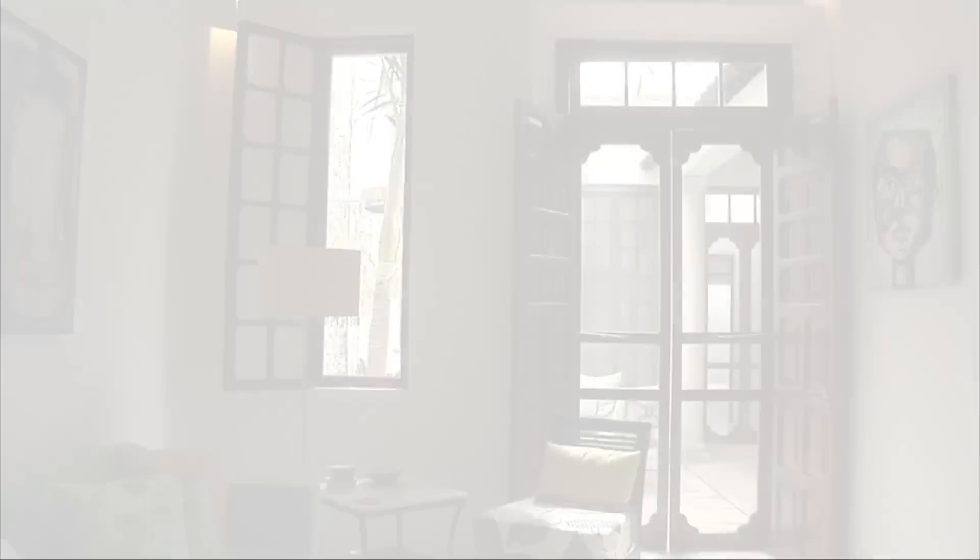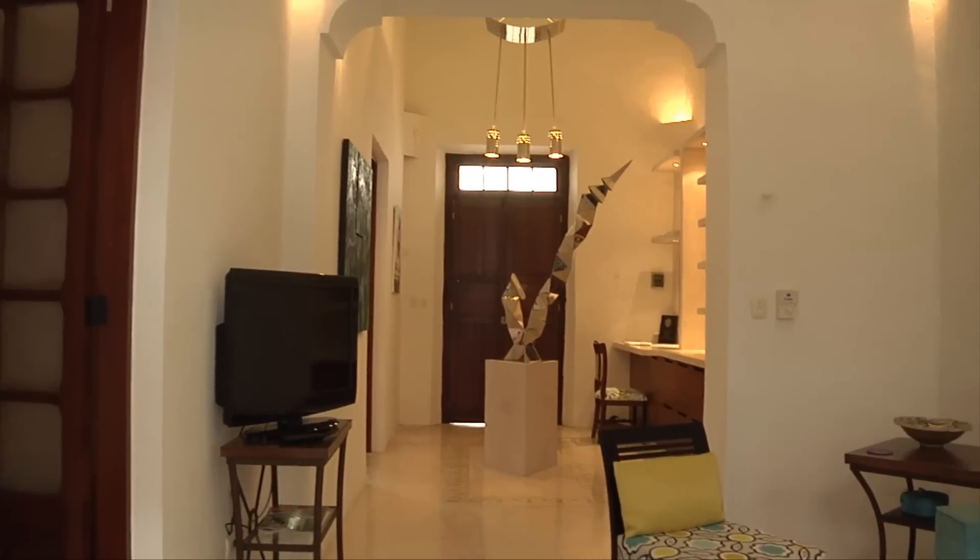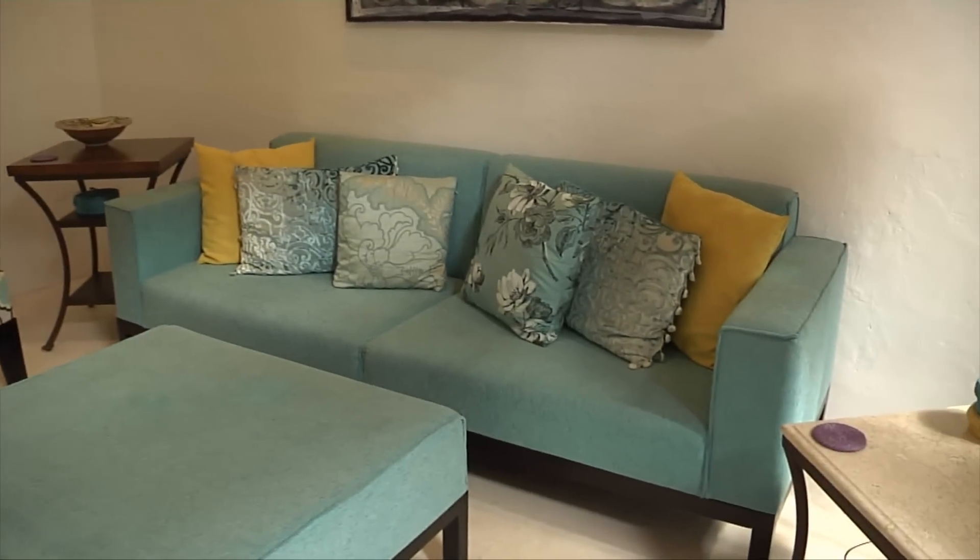As we leave the guest bedroom we walk to the living room area. The living room is really, really beautiful. The furniture was all made in Spain and all the material was shipped from England to be covered. The furniture is optional with the house if you choose to purchase it.